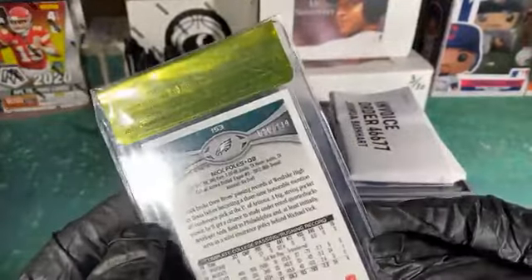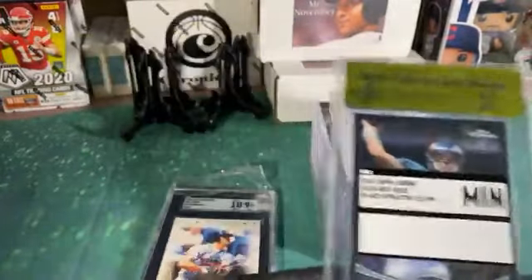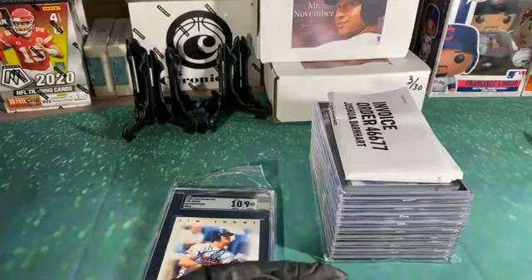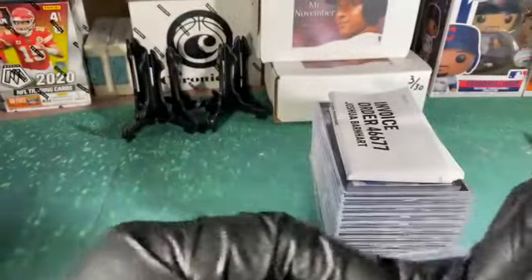It's a raw grade 9.5 and Nick Foles' stuff is on fire right now, so I'm not really gonna complain that it's not cracked out. Not sure what I'm gonna do with it — whether I'll Beckett it or try and move it while he's actually hot. Who knows, he could fizzle out. I hope not, I like Nick Foles.